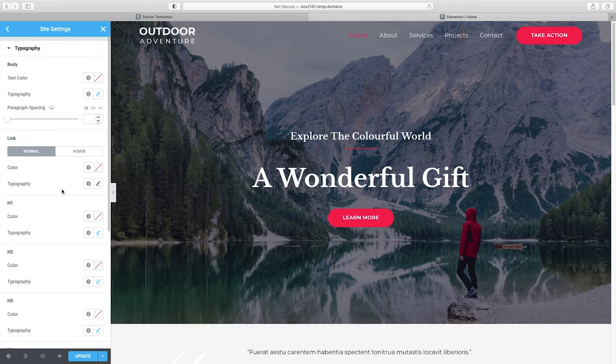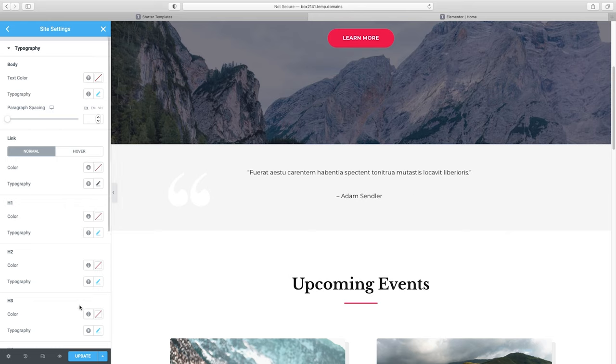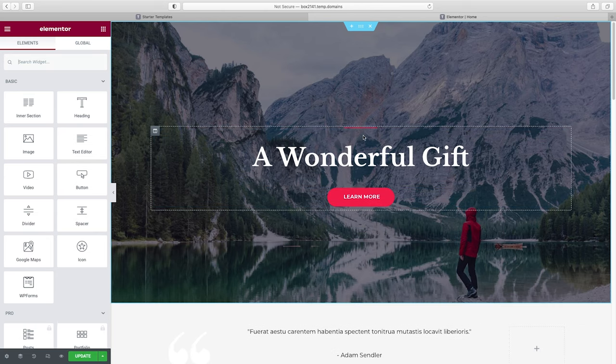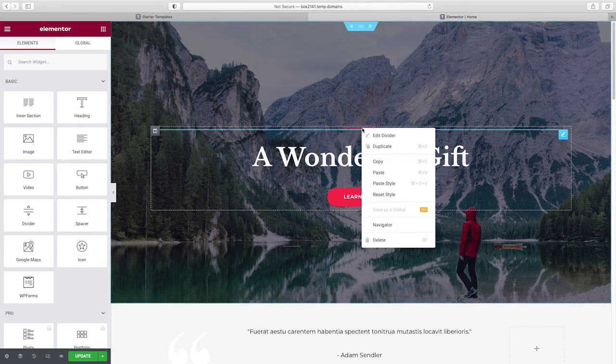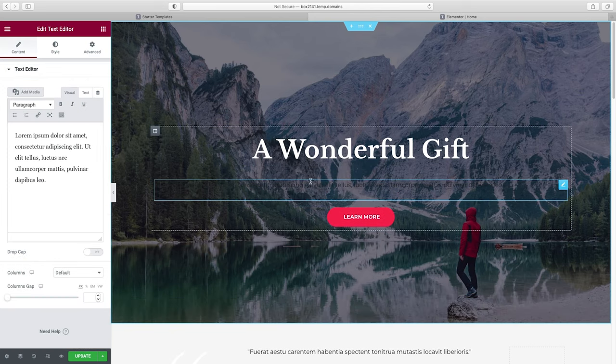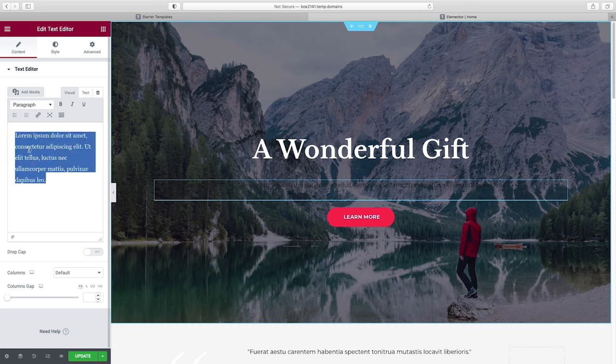Now our headings and body copy fonts are set. I'm going to click Update, then go back to editor. First I'll get rid of this upper headline by right-clicking and deleting it, and also remove the divider line. But I do want a sub-headline, so I'll go to our elements panel and drag a text editor right underneath our main headline. I'll change the text color to white under Style so it shows up on the background.